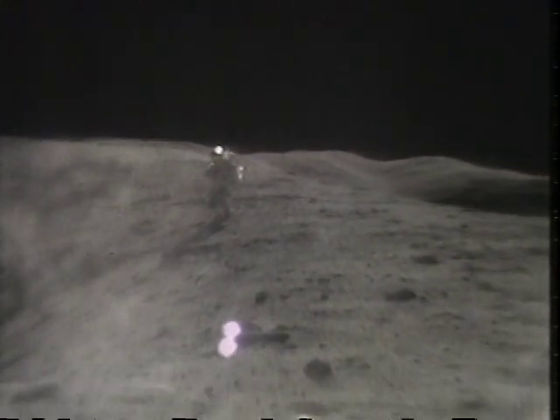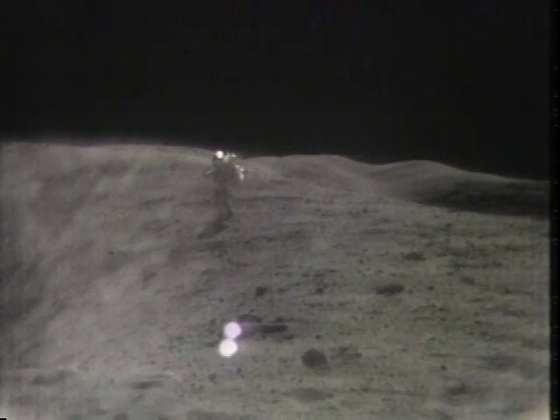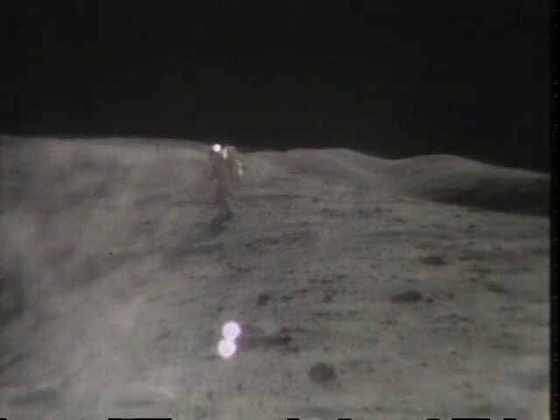We need you guys rolling in seven minutes. We can get a spoon. Oh — I bet I'm out of film. Well, I got them all anyway, Bob.